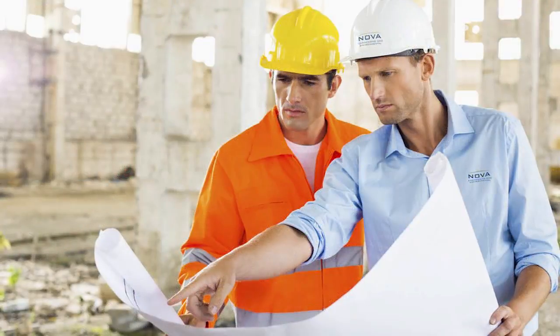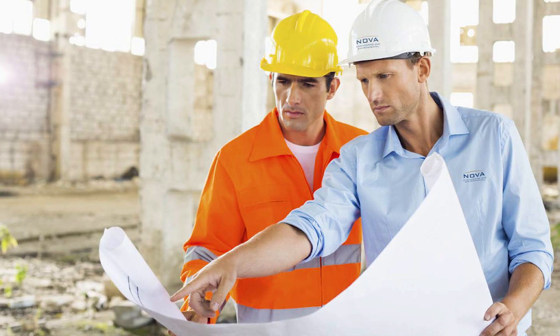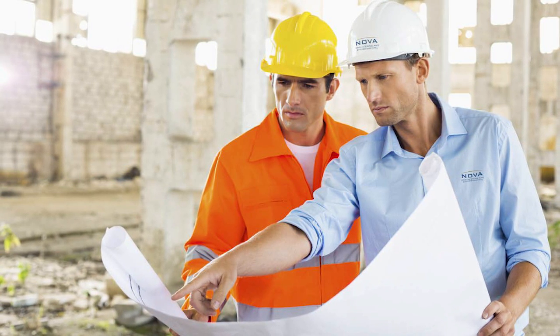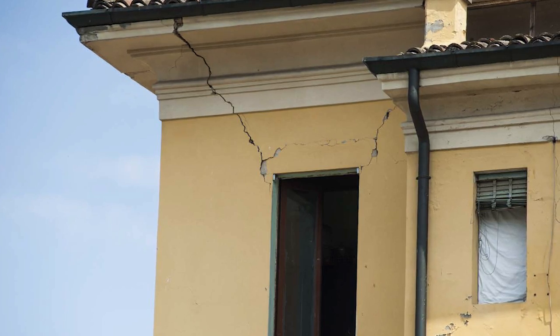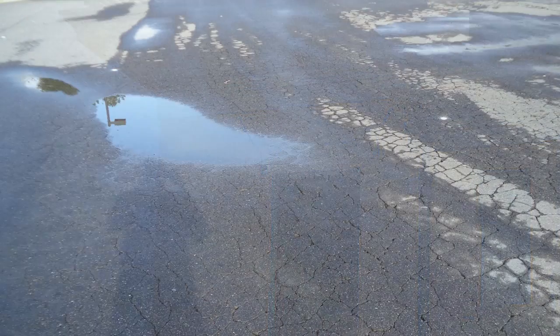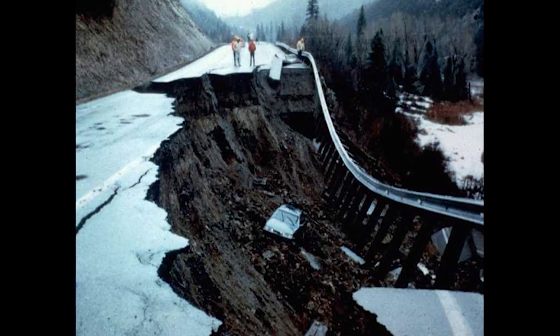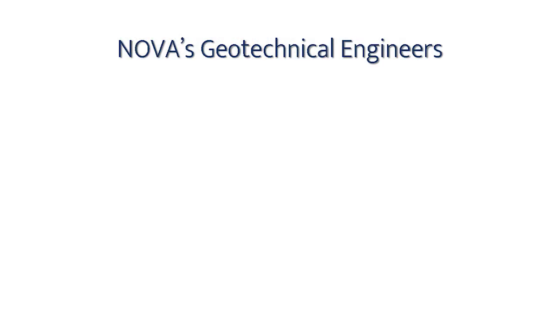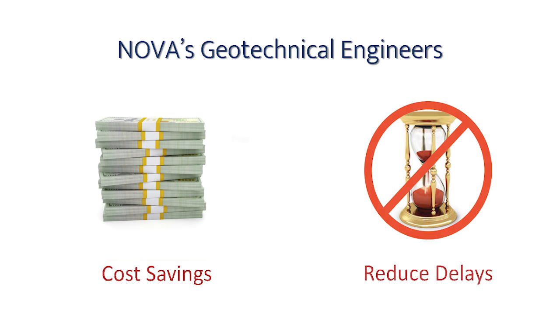It is important to retain NOVA's geotechnical engineers during construction to address unidentified conditions that may be exposed during construction, because of the common variability of subsurface conditions. NOVA also assists with failure analysis of existing developments and pavement, slope failures, flooding, sinkhole development, or other natural phenomena. NOVA's engineers provide clients with geotechnical recommendations that result in cost-effective site solutions and a reduced likelihood of construction delays caused by unforeseen conditions.